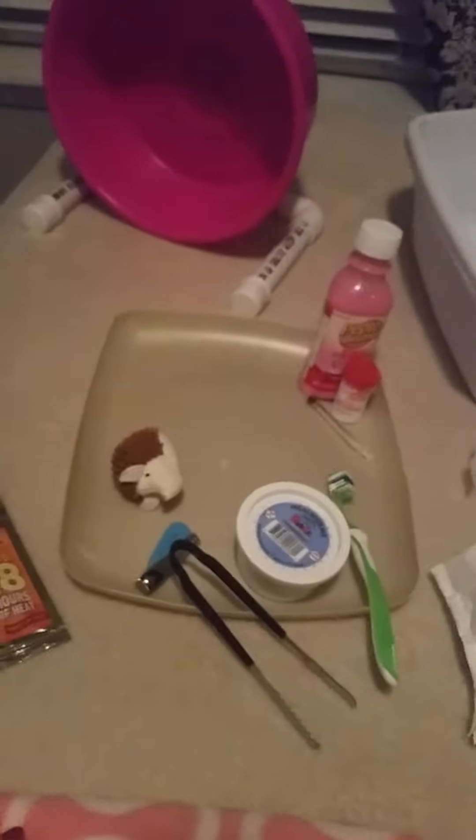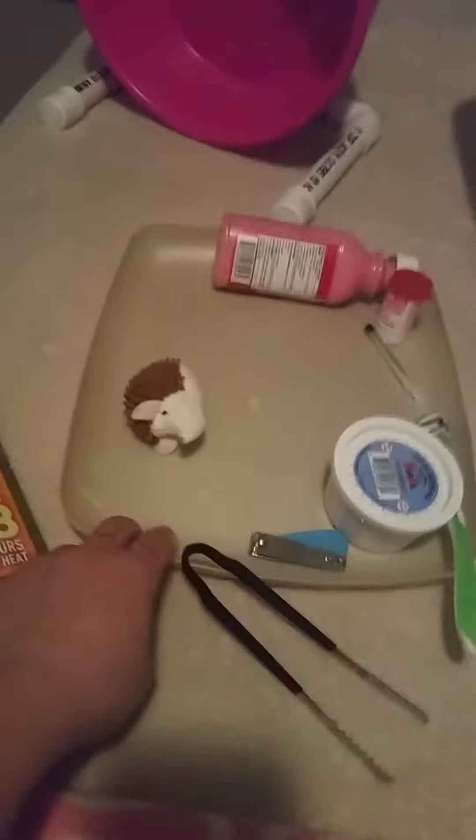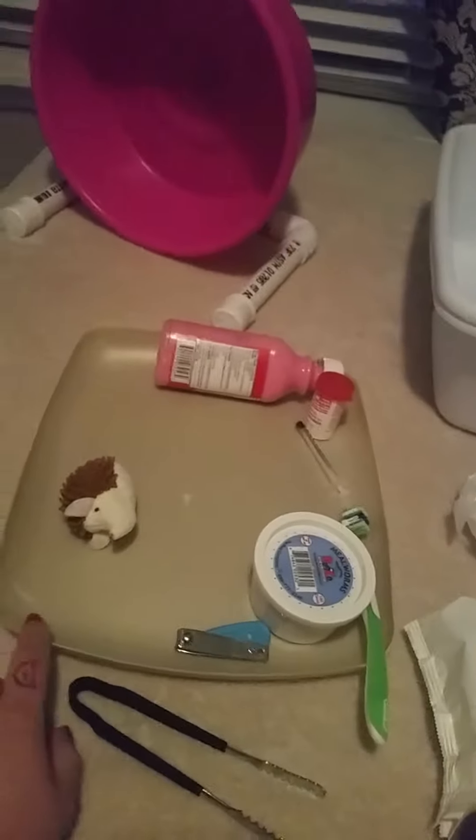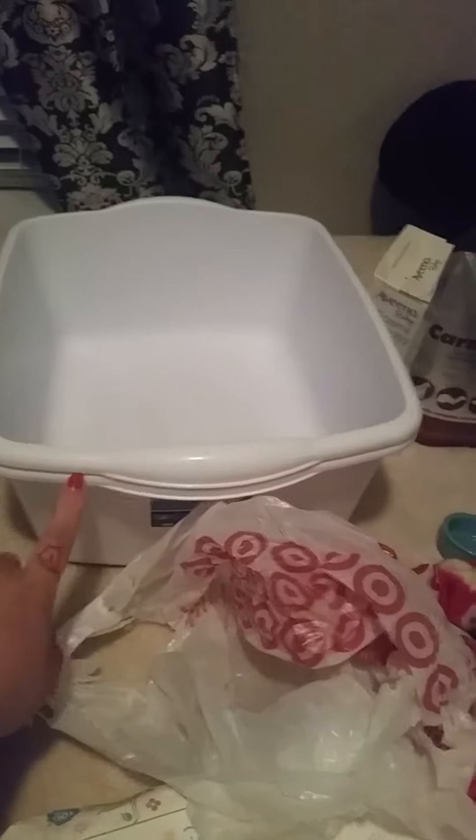Another necessary thing you're going to need is a litter box. You could choose not to litter box train your hedgehog, but I don't know why you wouldn't. These go underneath their wheels, and I put paper towels in them — just a few layers for litter training. The pans I make come from dishwashing tubs; I use a box cutter to cut around the bottom. These are like a dollar each, so it's very cheap. I also keep a few around my house for baths so I don't have to clean the sink.